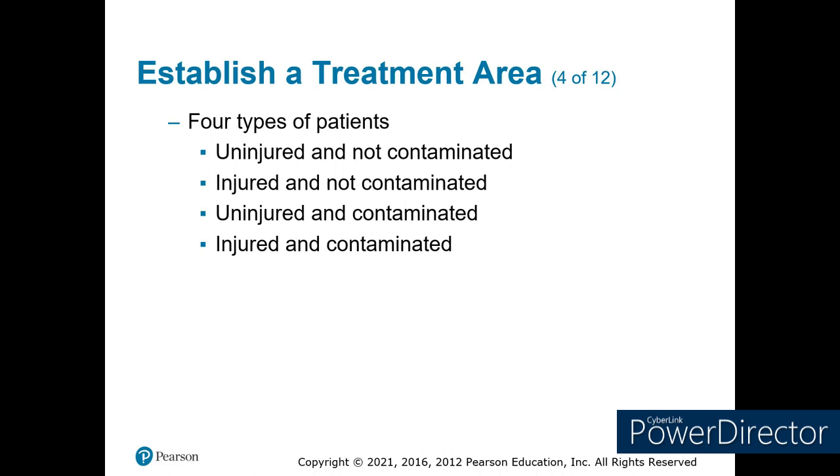There are four types of patients we're going to have: uninjured and not contaminated — they were not in the area to get exposed and they're not hurt, so they can go to the sides until we need to deal with them. Injured but not contaminated — maybe they got injured away from the area. Uninjured but contaminated — they can go through a decon process. And then injured and contaminated — they're going to have to be deconned and treated.